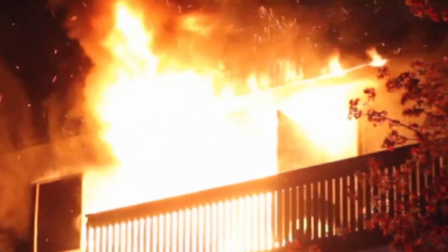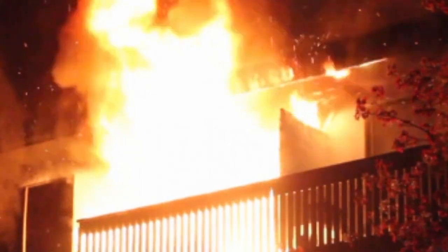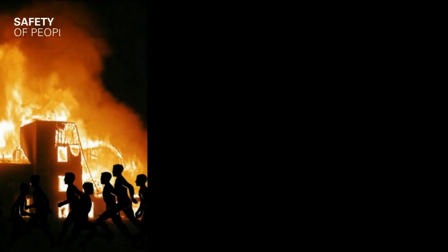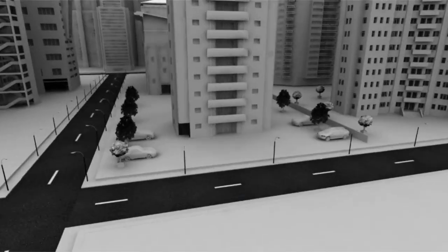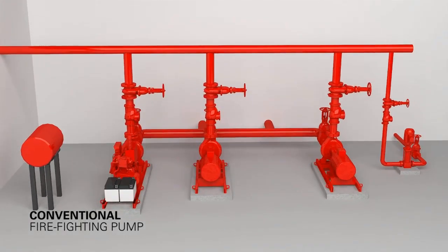In case of fire, listed and approved firefighting systems play an extremely critical role. Adequate water pressure is not only a mandatory requirement, but it is also important for the safety of people, property protection, and minimal business interruption. Low-rise buildings have a pump house constructed at the basement using a conventional firefighting system to meet the demands of fire safety requirements.